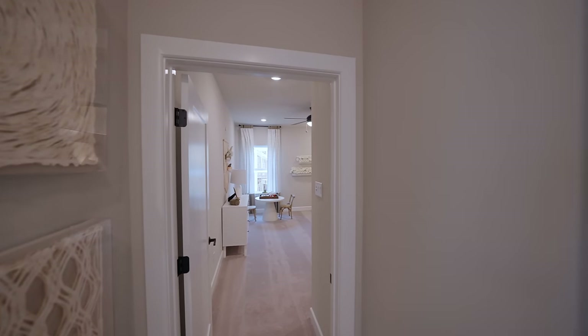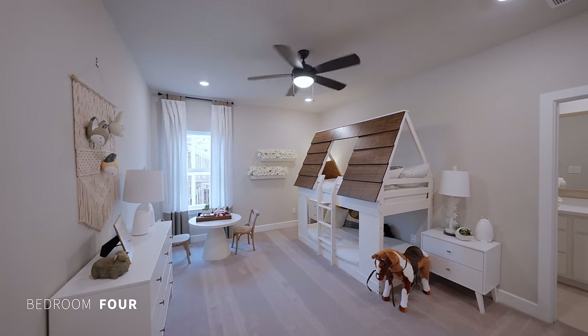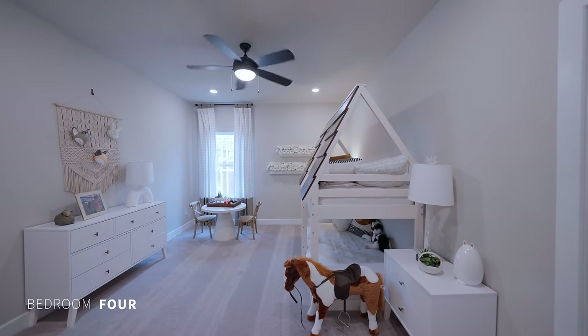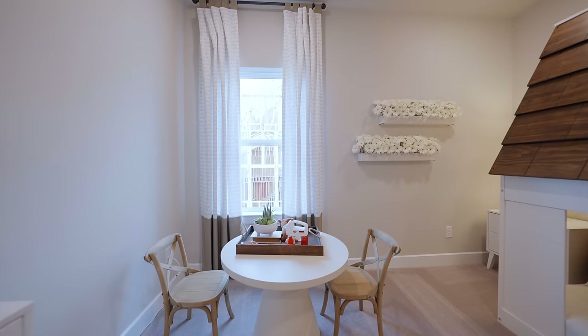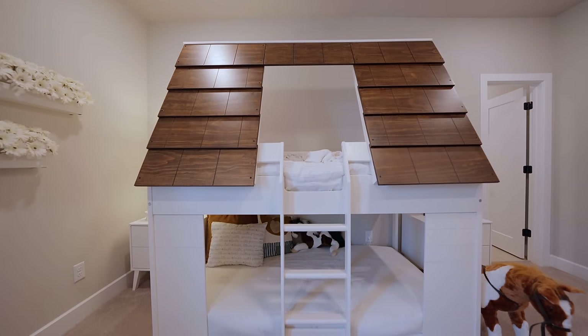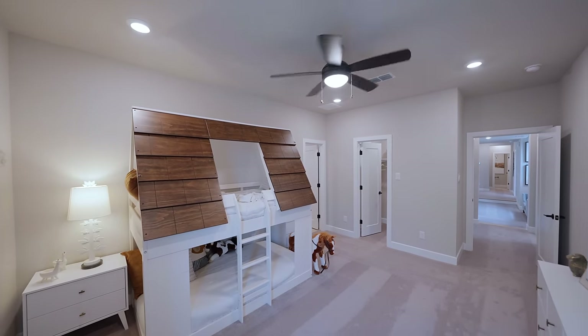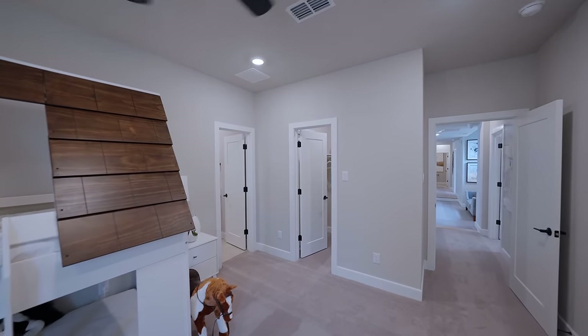Finishing off the left wing, we have bedroom number four. This bedroom also has a walk-in closet and a bathroom en suite.